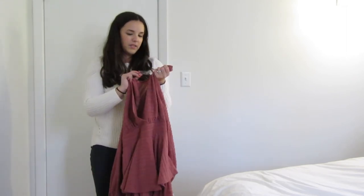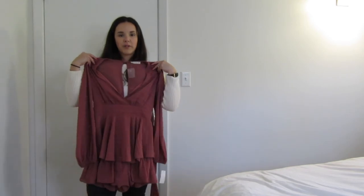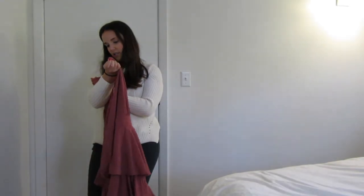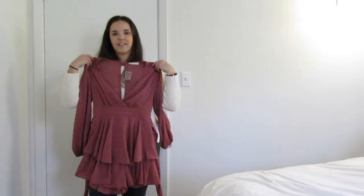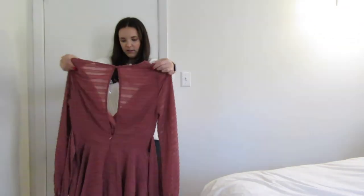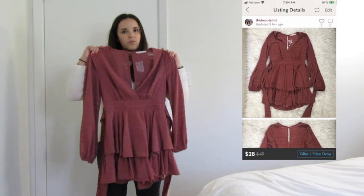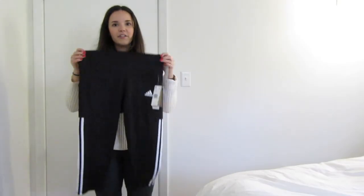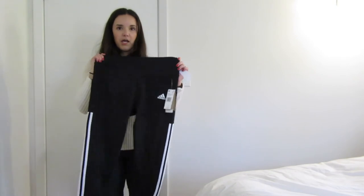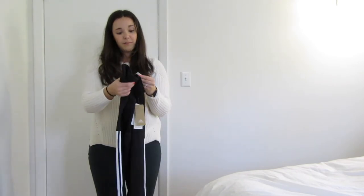I picked up an item because it looked new with tags. It's a beautiful romper from the brand Illa Illa in a size small — millennial pink with a really frilly bottom. I think it will sell really well on Poshmark. I got it for $6 and think I can get around $20 to $25. I also picked up new Adidas women's leggings in a size large — either cropped or capri style — for $13.